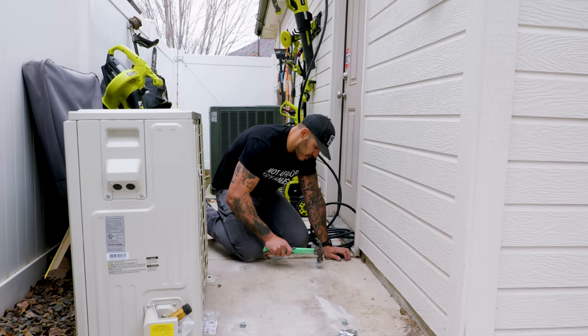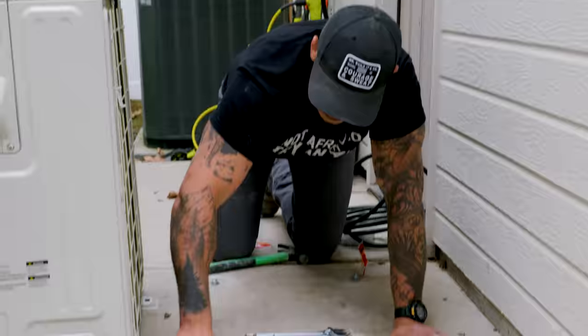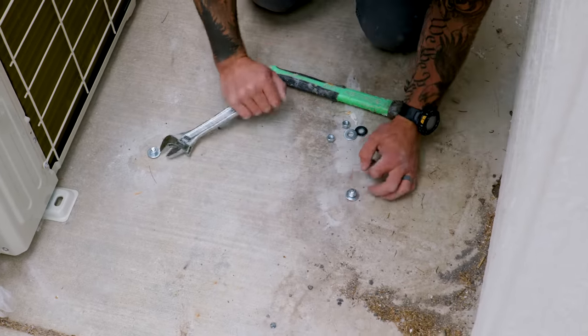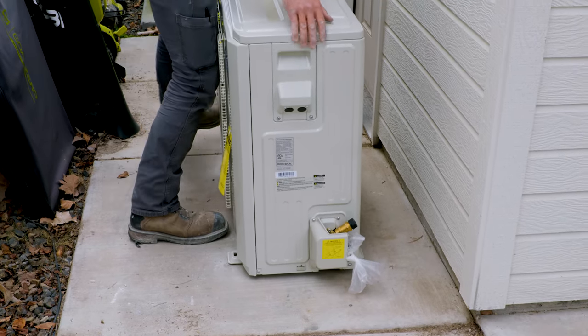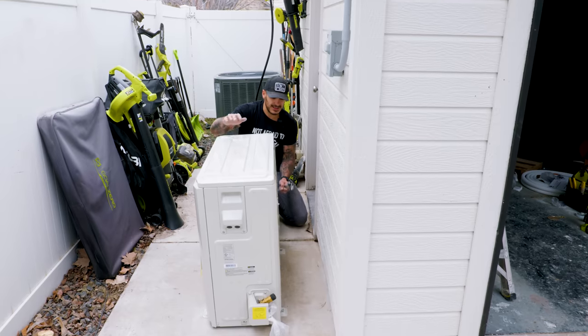We're going to drill our hole, pound the sucker in, and then secure it from the top. Once you pound it in, start tightening it. Once it's tightened, it'll expand the collar down below, and you can unscrew your nut right after. Now the condenser is anchored — let's start connecting the rest of this plumbing.